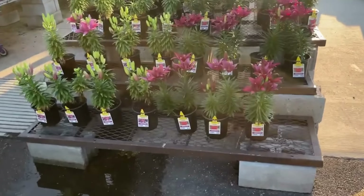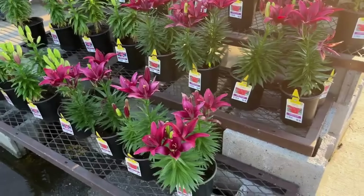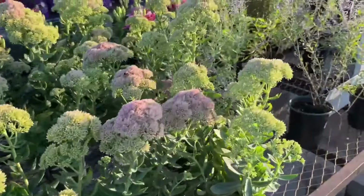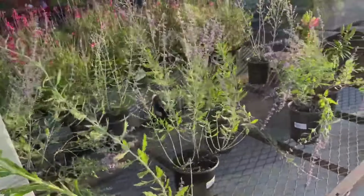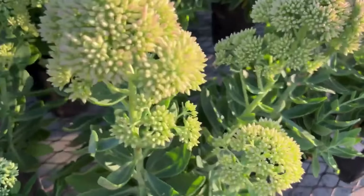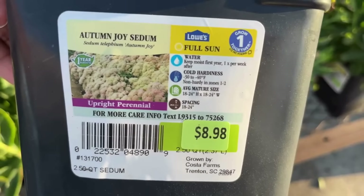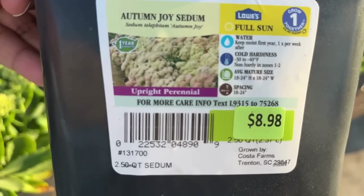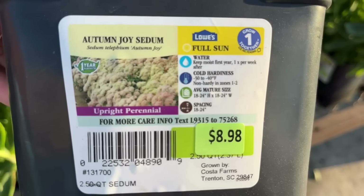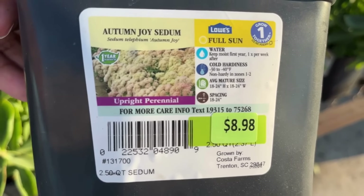Hello friends, I hope you're doing well. In today's video it will be a combination of new arrivals at Lowe's garden center — great perennials to add for your fall planting — along with perennials they have in the clearance section. So let's start with this beautiful sedum. This is $8.98, it will get 18 to 24 inches tall and wide, it's non-hardy from zones one to two, and it prefers full sun. It's an upright perennial.